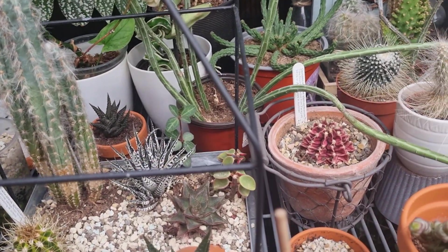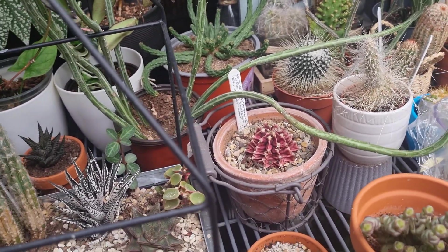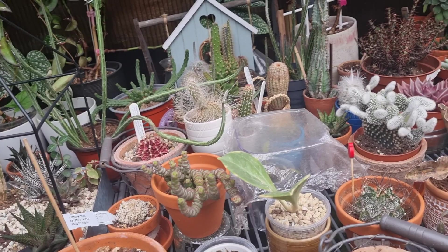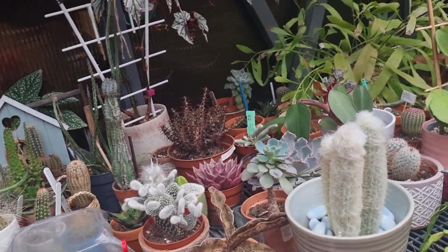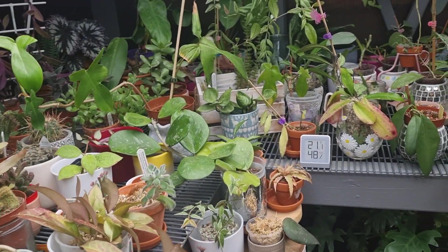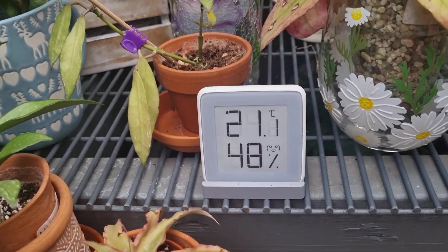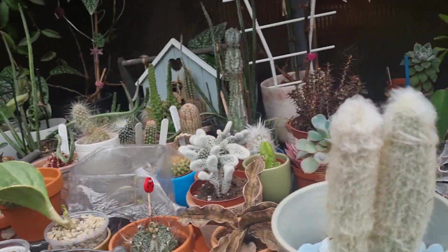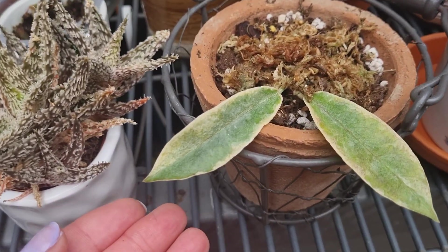In this greenhouse they start to grow already because now it's springtime, but even though it's springtime the temperature — oh my God — they are so low. Now they are 21 degrees and 48% humidity. But during the night the temperature is very low, that's why I still have a radiator in this greenhouse.